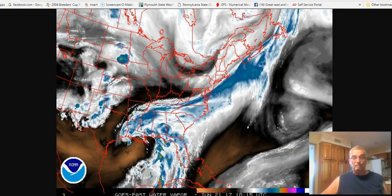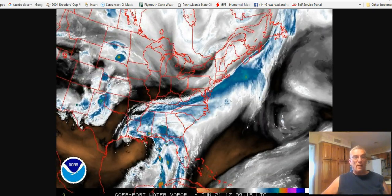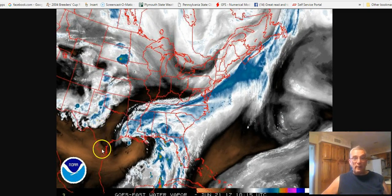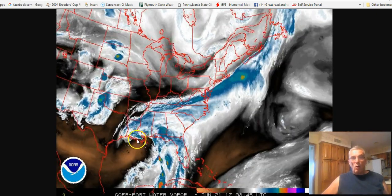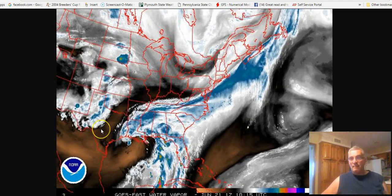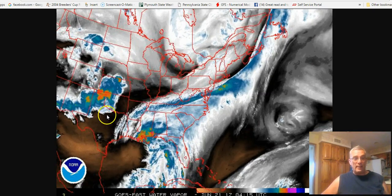It looks more like a subtropical storm than a tropical storm. There's an upper low in the atmosphere here, and that's creating a bit of a wind shear environment.